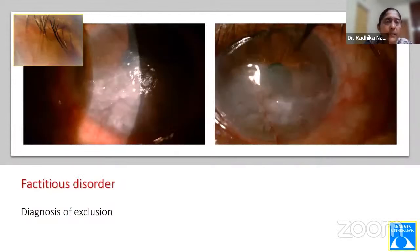A school-age boy came with bilateral coarse SPKs — the coarsest I have ever seen. The lids were normal and there was no autoimmune disease on blood tests. Because it was bilateral and inferior, after laborious analysis, we found he was instilling hand sanitizer gel into his lower fornix to escape online classes. Factitious disorder should be remembered as a diagnosis of exclusion only.